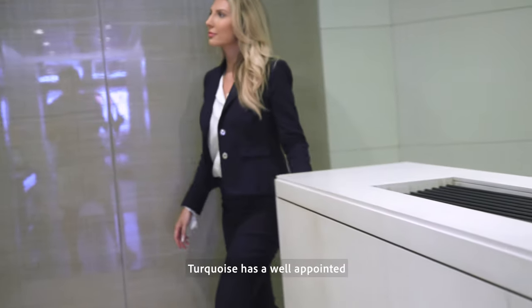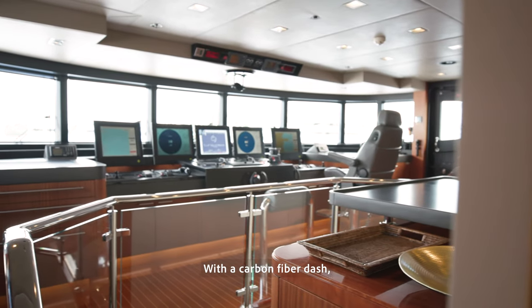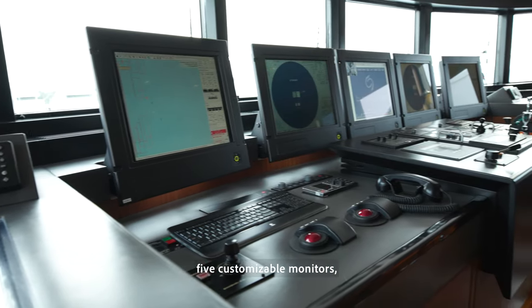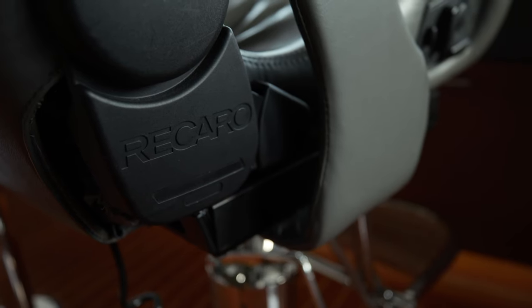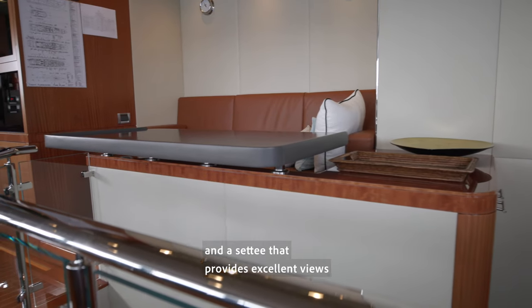Turquoise has a well-appointed and up-to-date wheelhouse with a carbon fiber dash, five customizable monitors, paperless charts, and a settee that provides excellent views while underway.